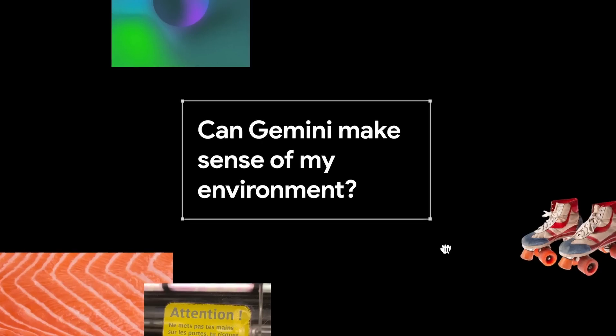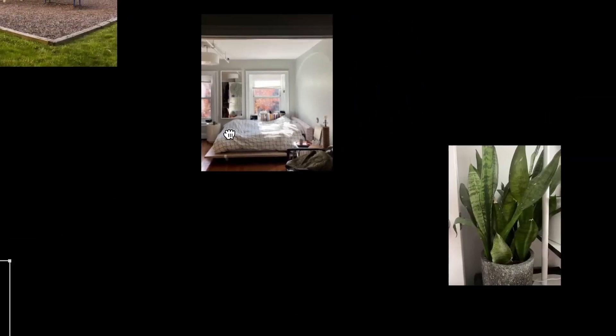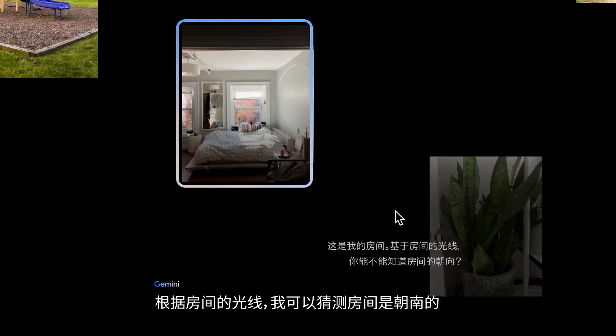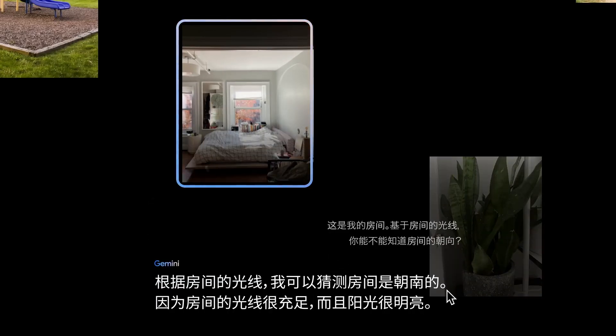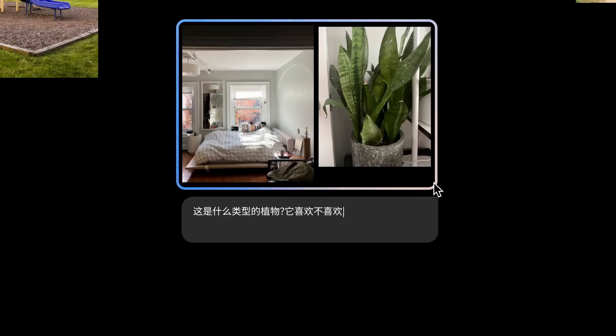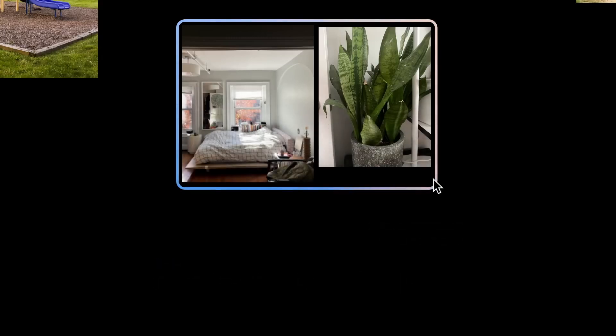Now let's put Gemini's multimodal skills to the test navigating an apartment, where the user will only use prompts in Chinese. Starting with a photo, based on the lighting alone, can Gemini figure out which direction the apartment faces? Gemini says the room is south-facing. Next, looking at the plant, what type of light does it need? Gemini identifies it as a snake plant and notes it doesn't require a lot of sunlight.